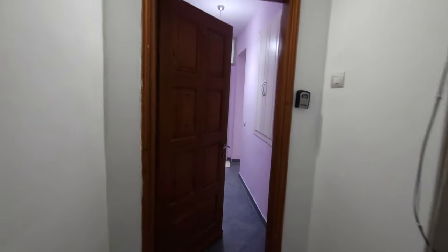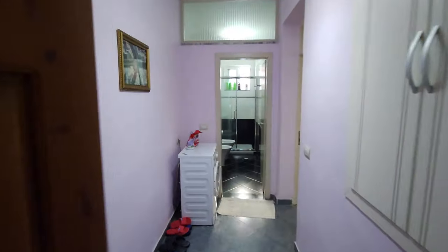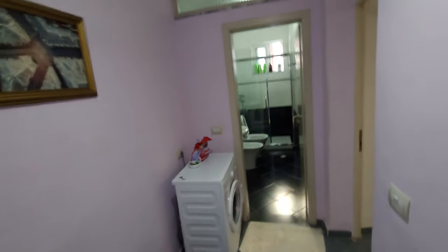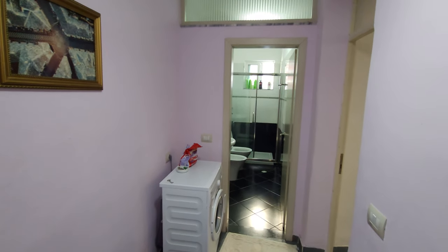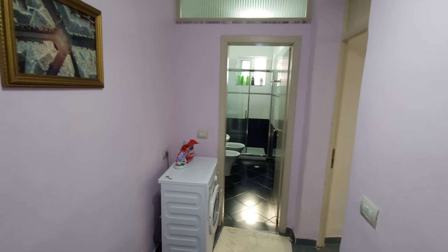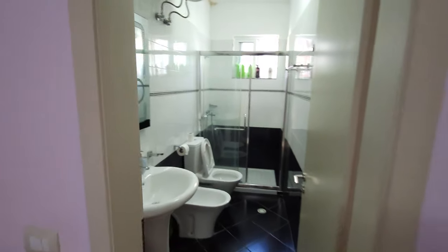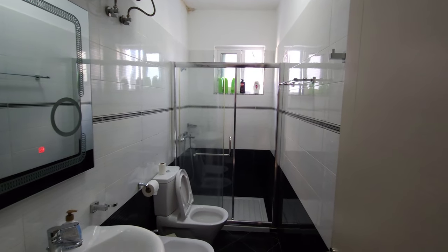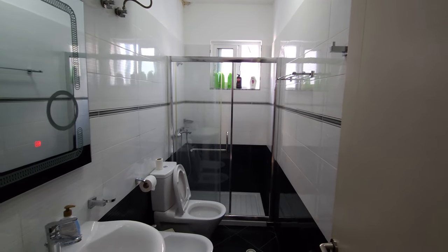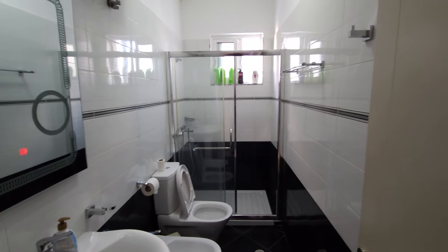Quick little walk into new accommodation for the next week in Gjirokastër in Albania. Here we have the entryway — come straight in. You can see the washing machine there. Straight into the bathroom ahead. It's the second bathroom I've had in a row now which has been a dry bathroom, which is really cool. By dry bathroom, I mean it's got a screen so that not everything gets wet.